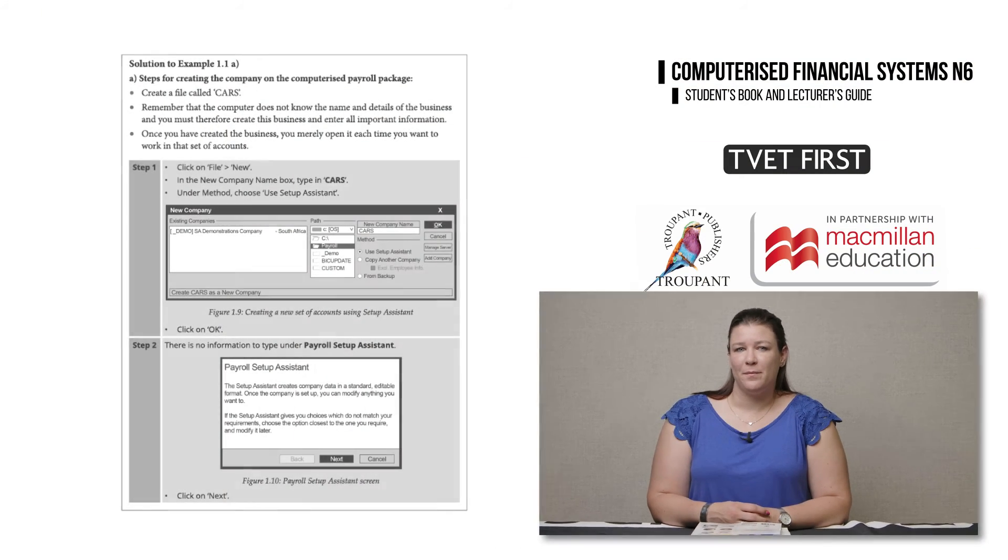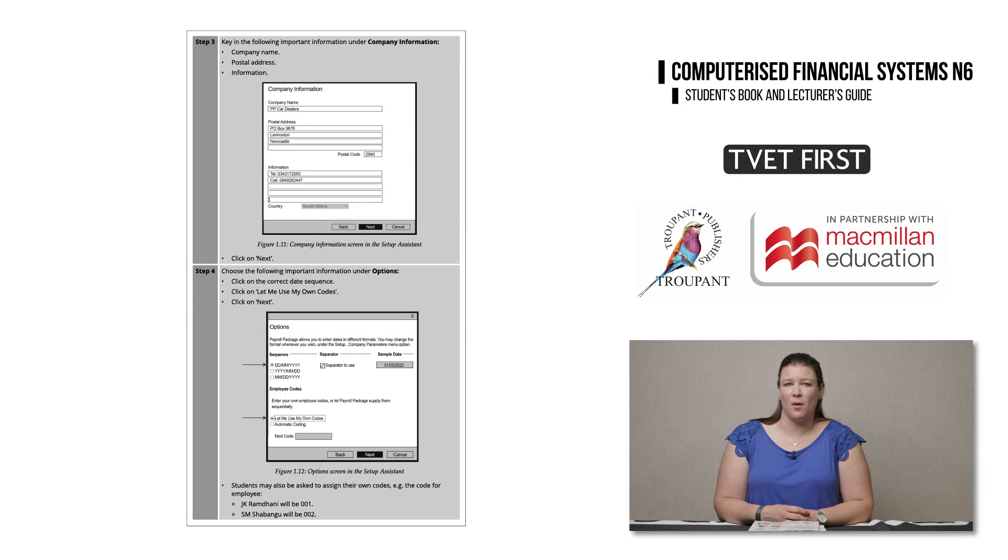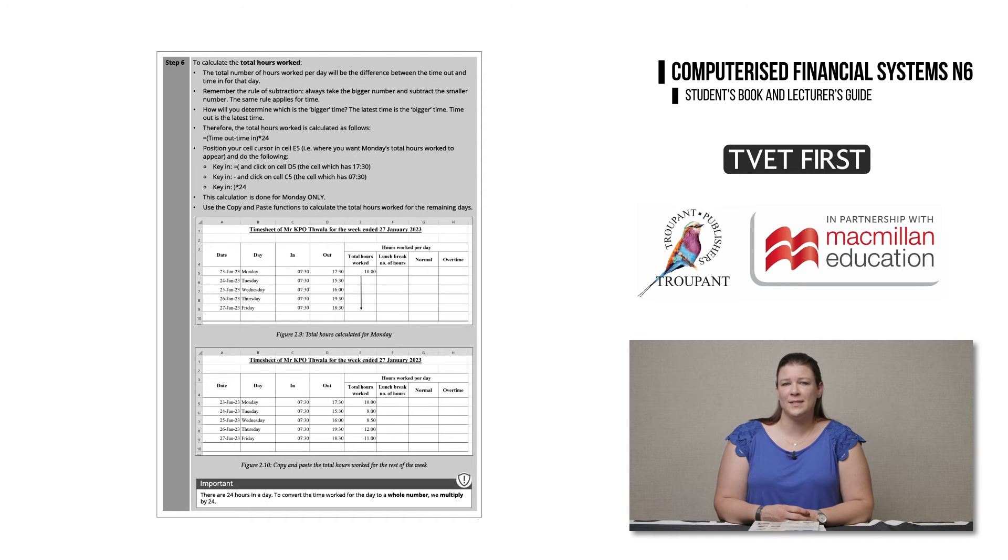That concludes the main changes and improvements to the CFS N6 curriculum. I am now going to tell you about six unique features of the TVET First CFS N6. These features help students achieve their best marks. Feature 1: simple, step-by-step explanations and worked examples with clear screenshots help students to follow the correct steps when working in Excel or the payroll program.